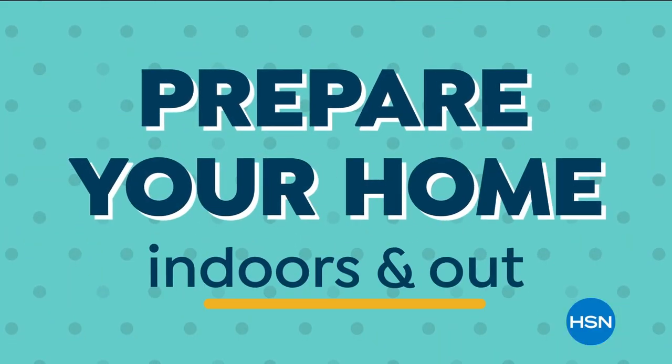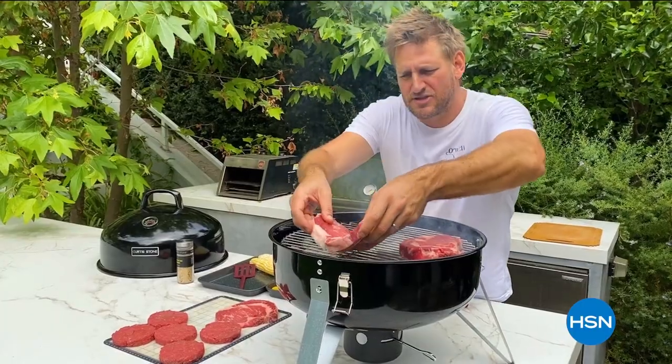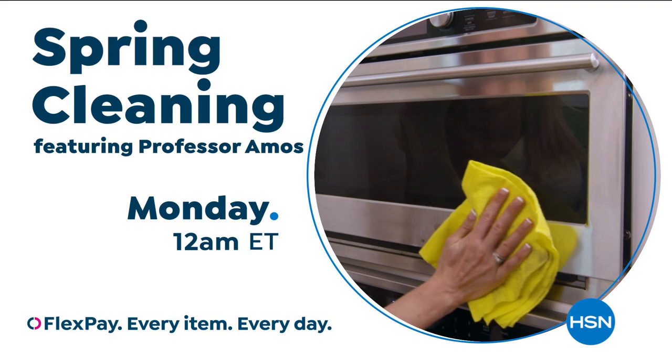It's time to prepare your home indoors and out. Whether you're doing some early spring cleaning, trying out new recipes, or staying entertained at home, find just what you need during our Spring Home and Cleaning Event on HSN and HSN.com.